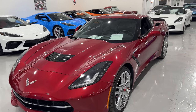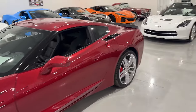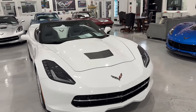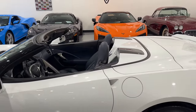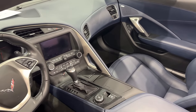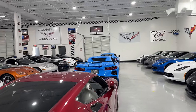We have a 2016 Arctic White Stingray — 41,316 miles, $49,995, 3LT convertible, Z51 spoiler, chrome badging. The interior has an interesting color — almost like twilight blue but I'm not sure of the exact name, so feel free to leave it in the comments. I think that's it for the C7s inside. We're going to run outside and see what else is out there.